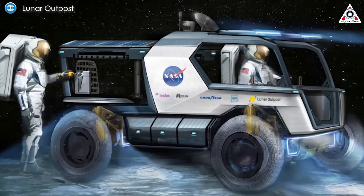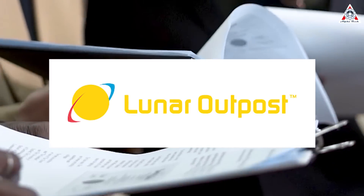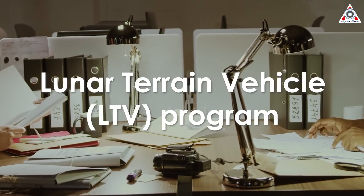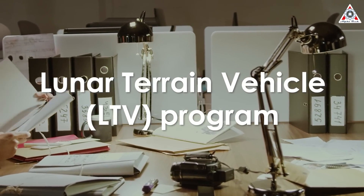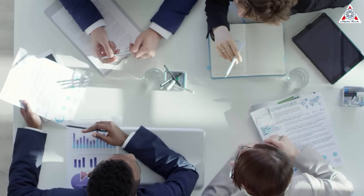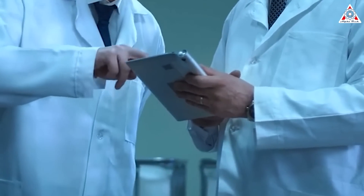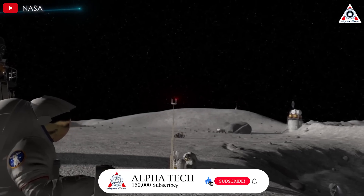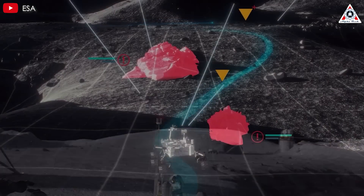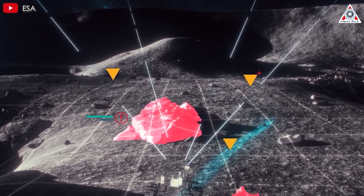The companies did not disclose the schedule for the launch or other terms of the deal. Lunar Outpost is one of three companies that received NASA contracts in April for the first phase of the Lunar Terrain Vehicle (LTV) program, supporting development of a rover for future Artemis missions. Each company received a one-year contract to mature their rover design through a preliminary design review. The LTV program is structured as a services contract, with companies responsible for delivering the rover to the moon — and free to use those rovers commercially when not needed by NASA.